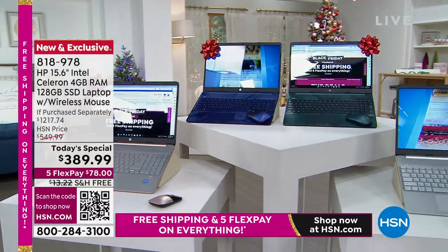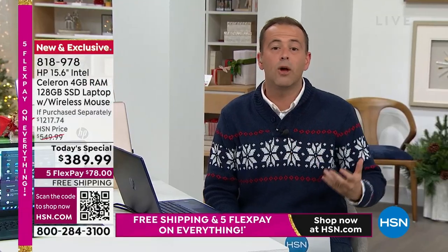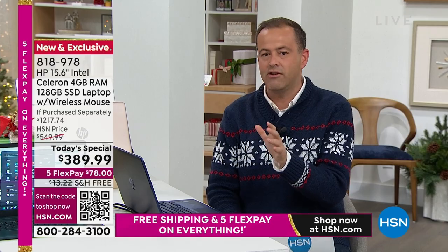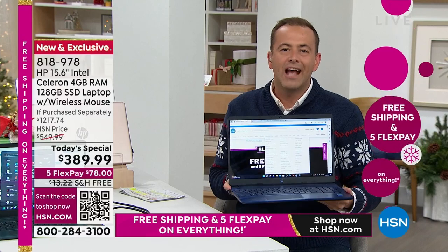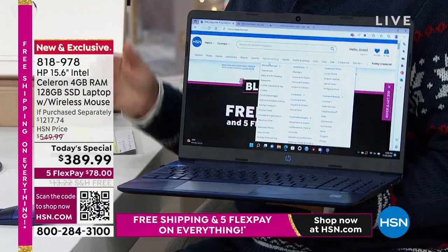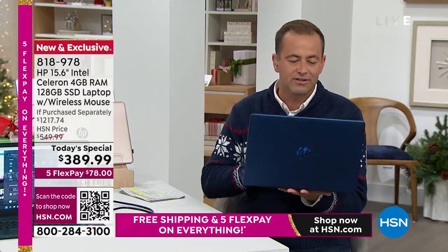We are thrilled to see so many people ordering already. We wait for this time of year to get bigger-ticket items at the lowest prices possible. Who's going to school next year? Who's going to college? Who's starting a home-based business? This is the right tool for the job. It's also the right tool for you if you are fed up sharing one computer at home — this will allow you to take control and have it yourself.